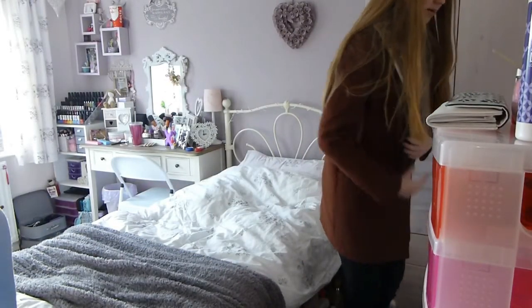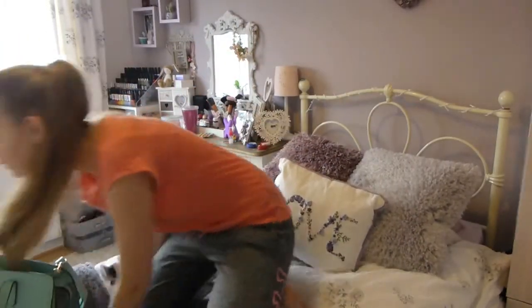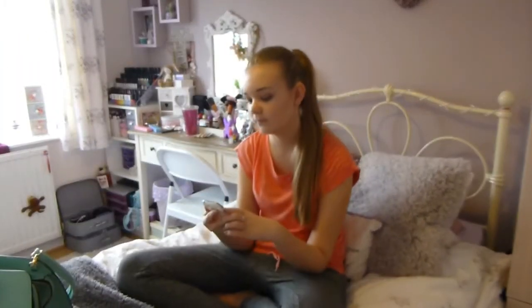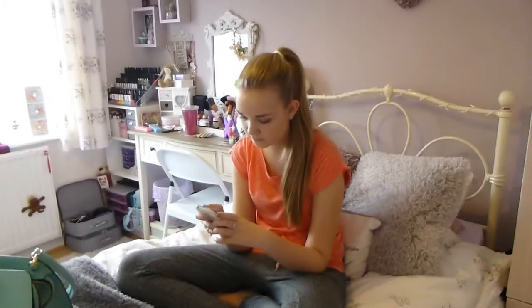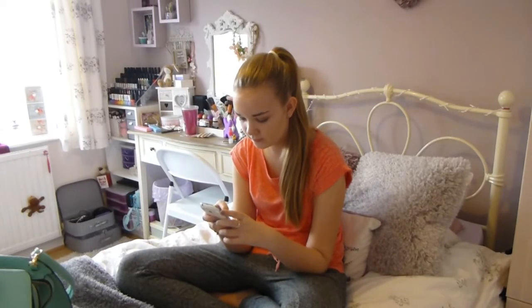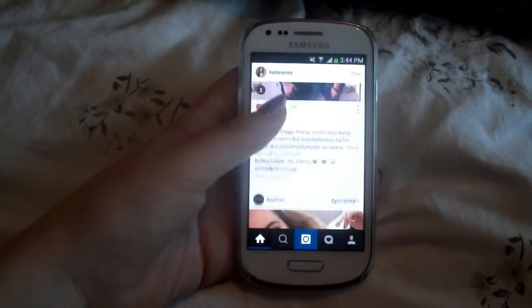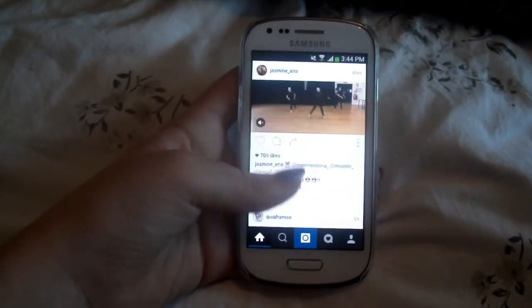Today I was just wearing some tracksuit bottoms and a comfy baggy top, which I think was from Asda or somewhere like that — I think it was in one of my hauls, so I'll link that video down below. Then I'll just go on my phone to start off with and go on Instagram to check my profile and all that stuff.